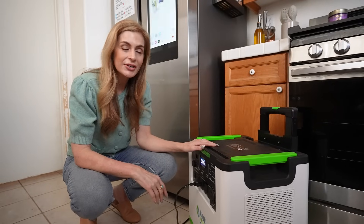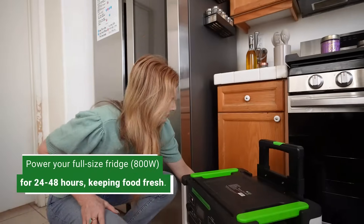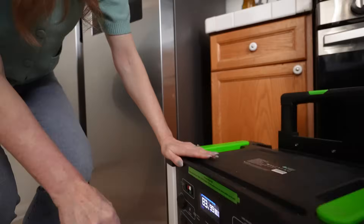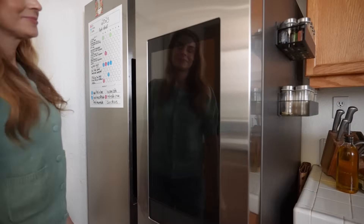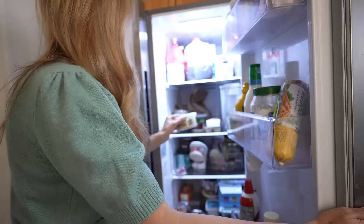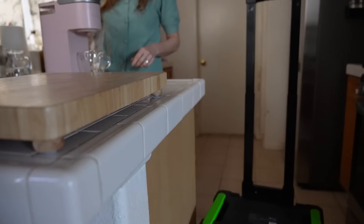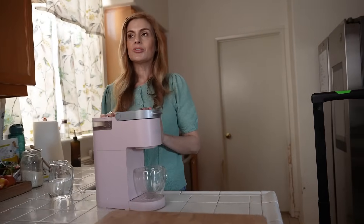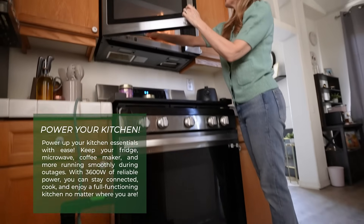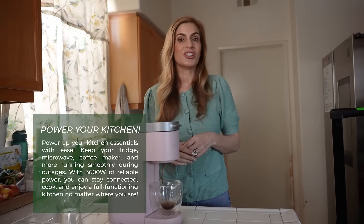I use my Nature's Generator to power up my fridge for about two days and it keeps my food cold and fresh. I can do all sorts of things — power up my microwave, my refrigerator — so I can continue living my life normally even if the power shuts off.